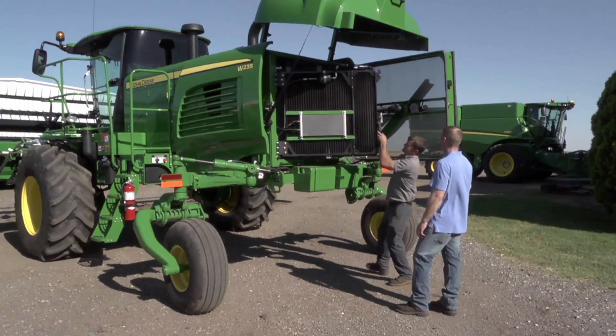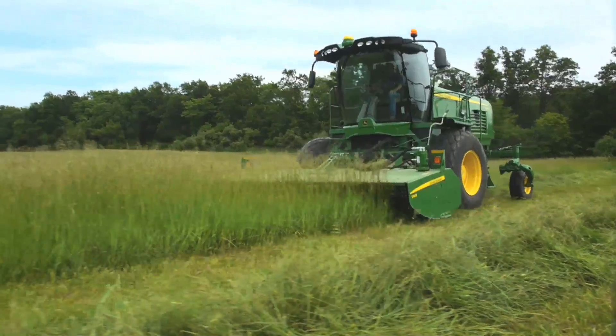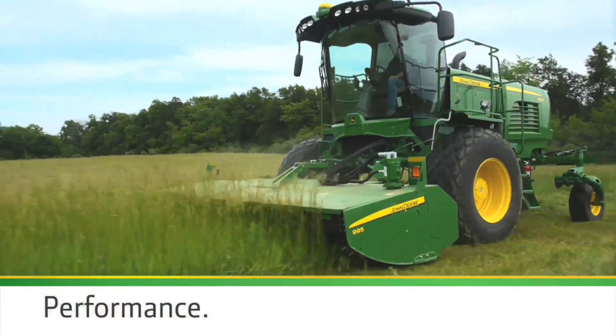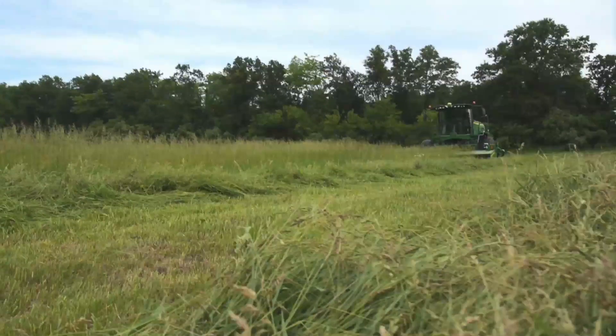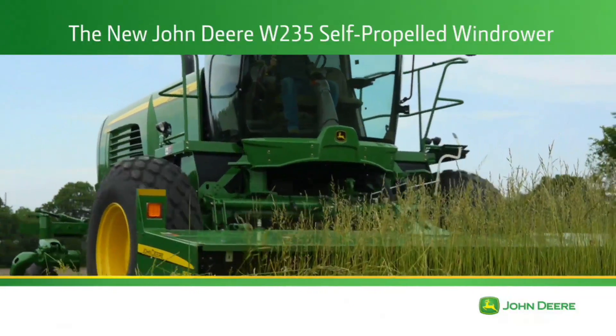There's much more to learn about the new John Deere W235 self-propelled windrowers. Ask your dealer for details and find out how we can help you achieve higher performance, more uptime, and lower cost of operation — the values that drive your success, delivered by your John Deere dealer.